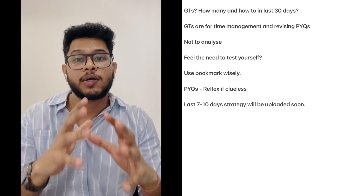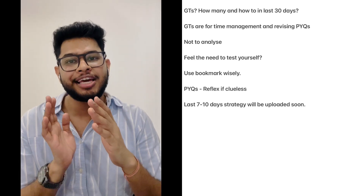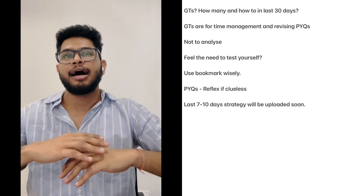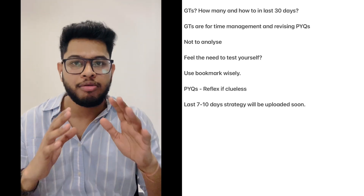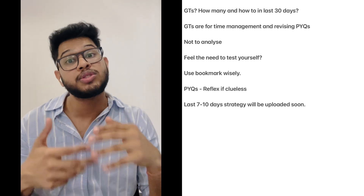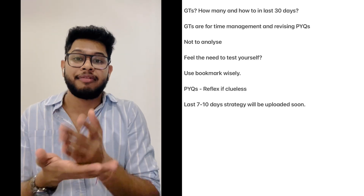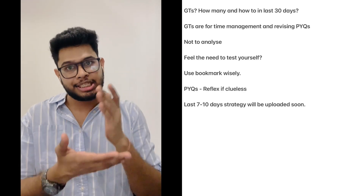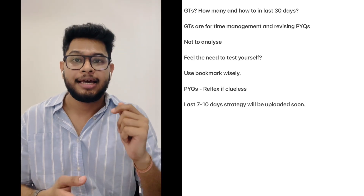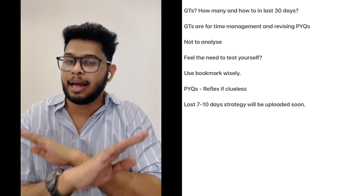Regarding grand tests (GTs): currently, while doing notes and previous year questions, giving separate GTs is not worth it. However, if you haven't done older papers — like the 2014, 2015, or 2017 papers — use them as GTs in a section-wise, step-wise, time-bound manner. This lets you practice previous year questions while also simulating exam conditions. Aim for 2 to 3 GTs maximum per 10 days.